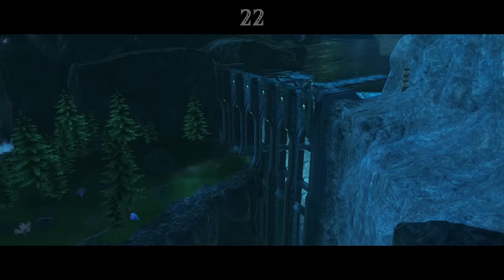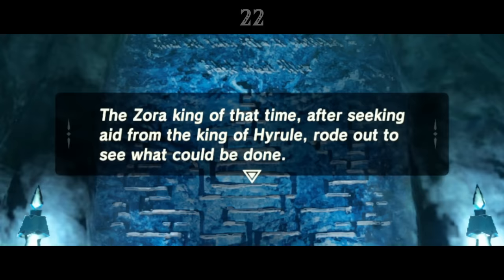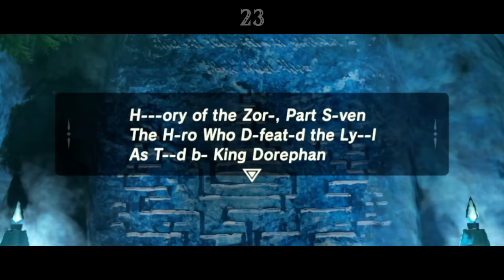Zora Monument 2 explains the history of the East Reservoir Lake, where Vah Ruta is found. Apparently every decade the Lanayru region suffers unusually heavy rainfall and flooding, and the Zora had to ask for aid from the King of Hyrule, resulting in a collaborative effort building the reservoir to contain the floods.